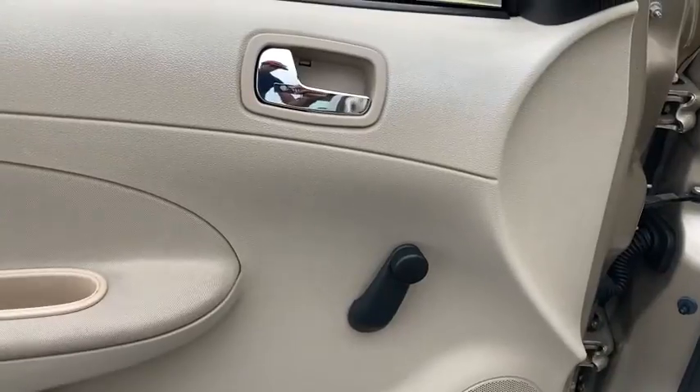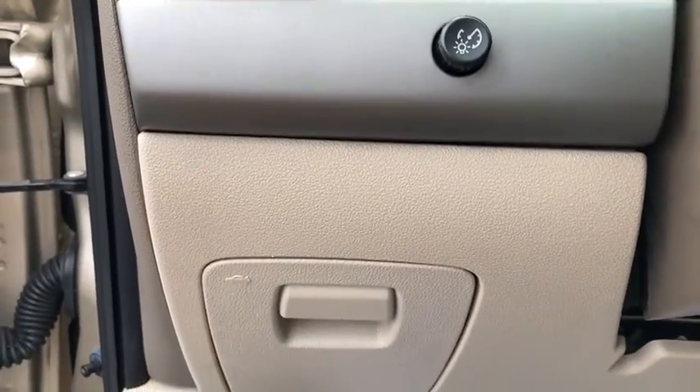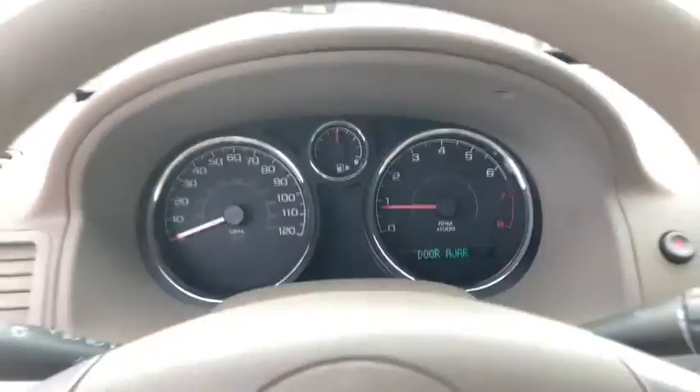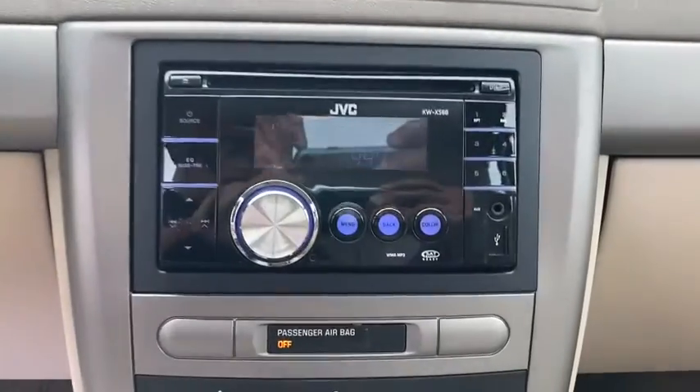Rear defrost, front wheel drive, CD player, child safety locks, passenger airbag, bucket seats, MP3 player, daytime running lights, auxiliary power outlet, vehicle anti-theft system, emergency trunk release, remote trunk release, cloth seats, front disc rear drum brakes.